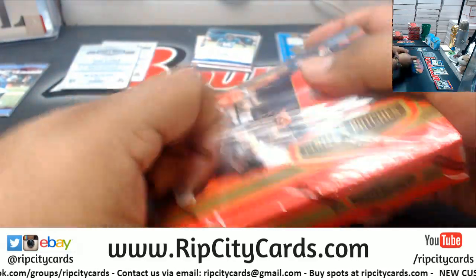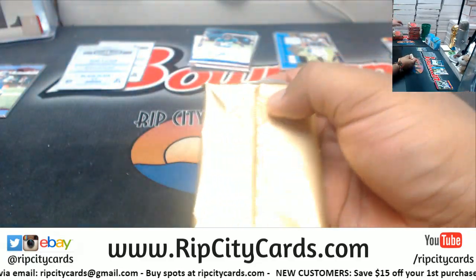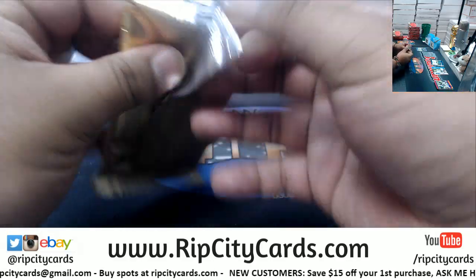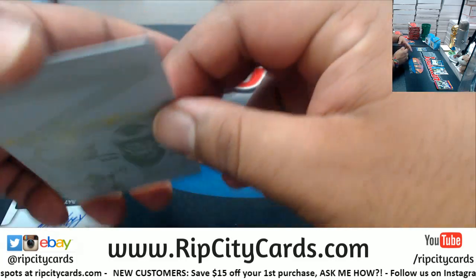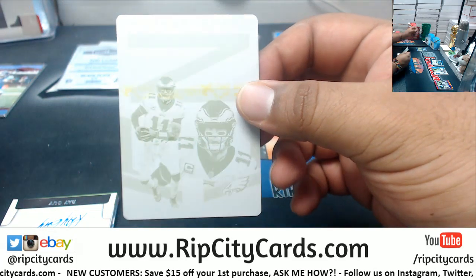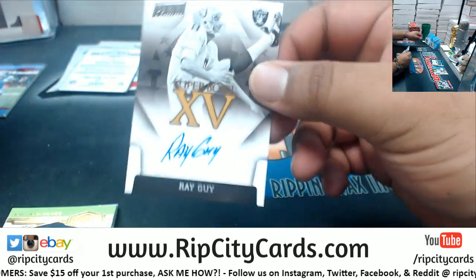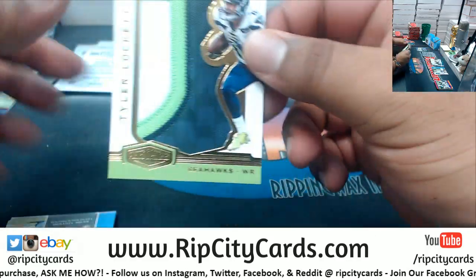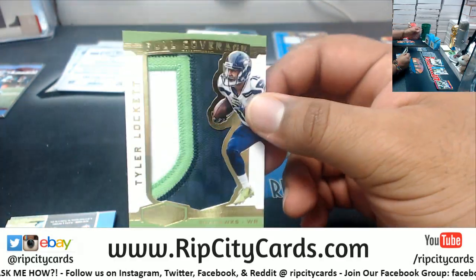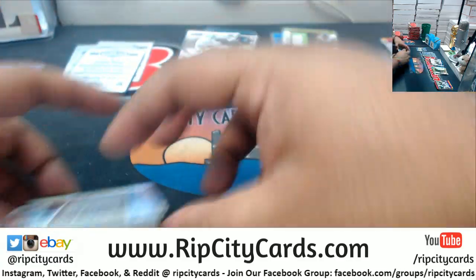Three boxes left. Carson Wentz plate for the Eagles, right there. Ray Guy, Raiders Autograph. Nice three-color patch for the Seahawks — Tyler Lockett. That green just pops, super sweet, to 85.